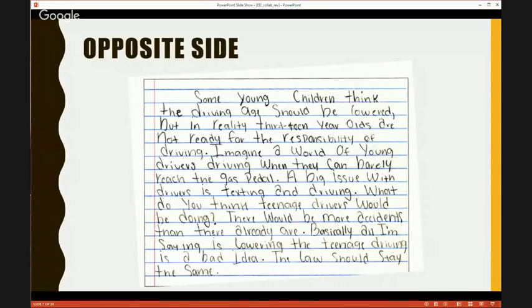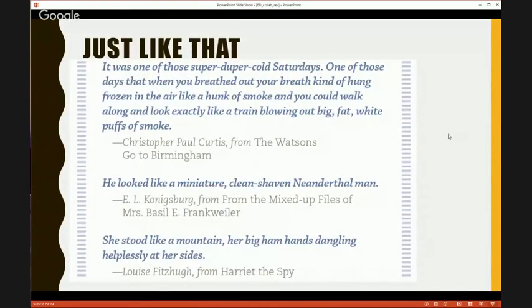Another move we used was called Just Like That. You'll see some examples pulled from real books. What I like about this is it has a cool name — Just Like That. For fifth graders, they were like, yeah, that's simple, I get that. But older kids will instantly realize these are similes or metaphors. In this case we're using similes because we're using the word 'like.' Naming the moves was really powerful — it made it a real thing.